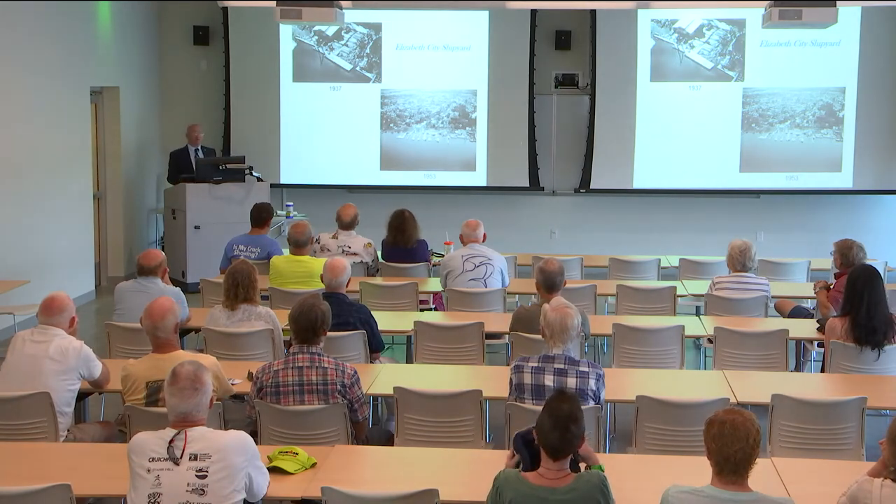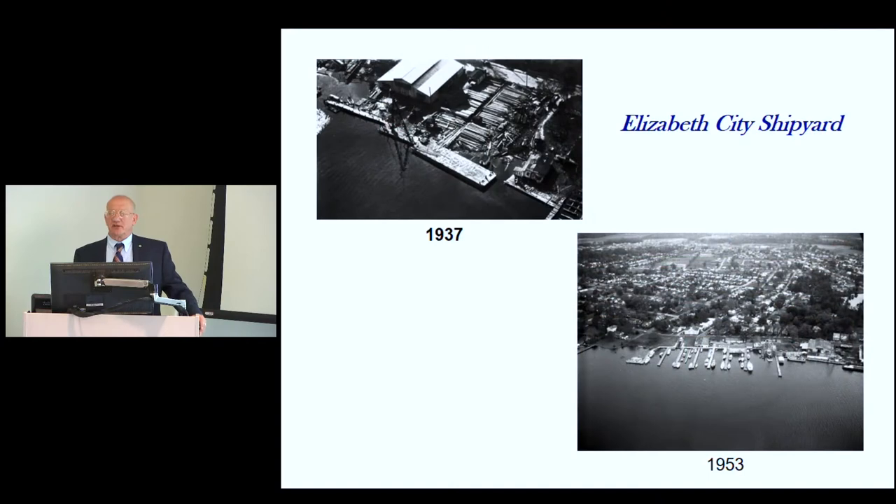It employed about 50 people and did a lot of work on barges, repairing steamers, small oil tankers, and fishing boats. During the 1930s, even through the Depression, wealthy people would sail their boats down from New York to Florida, stopping in Elizabeth City to get their boats overhauled at the shipyard. By 1942, the shipyard had expanded all the way down the river, adding piers and buildings — all taken down after the war — and that's where they built the submarine chasers.